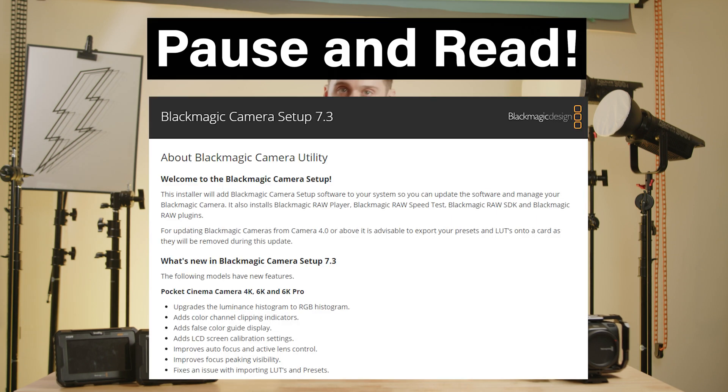There are several minor updates that were fixed. We'll display them all here, but we're going to go over the major ones that make life on set so much easier.